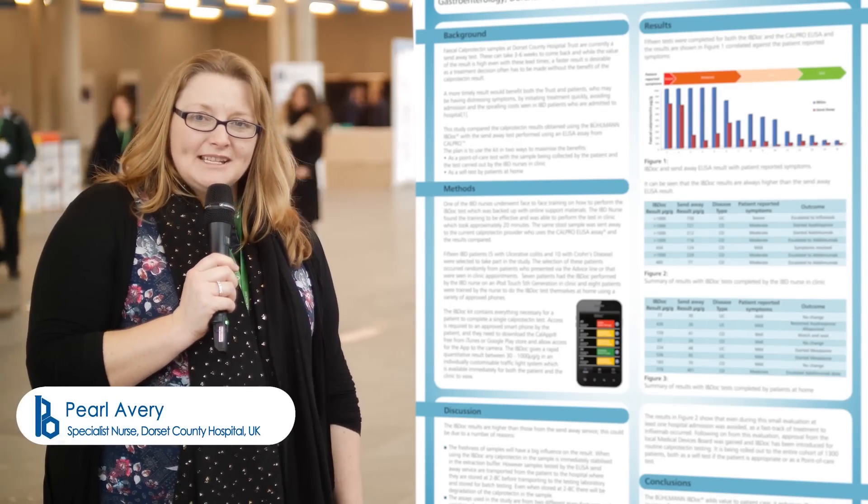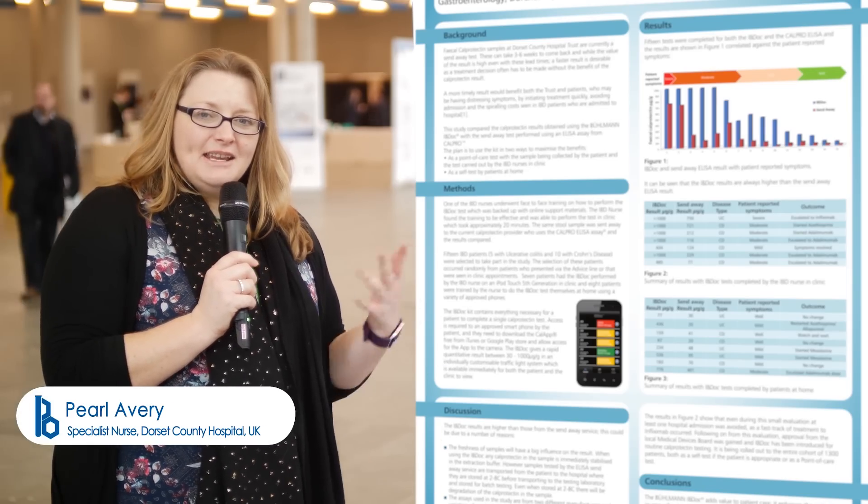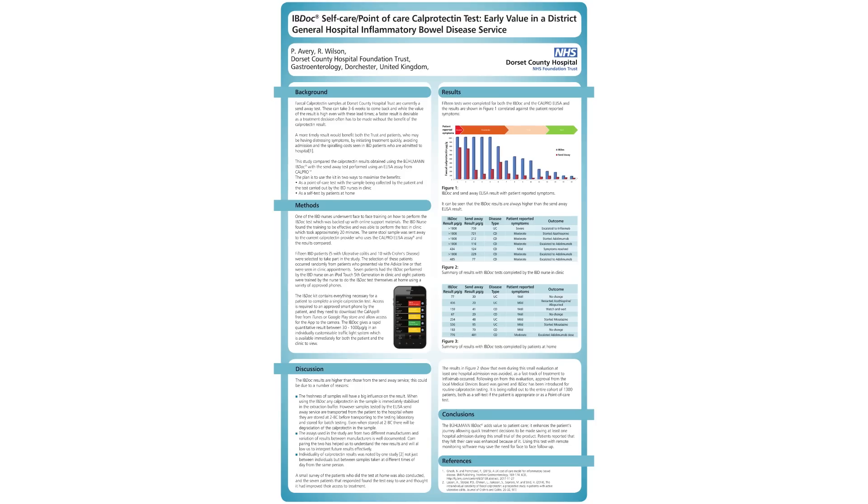Hello, I'm Pearl Avery from Dorset County Hospital in the UK, and I'm here to present my poster representing the IBD-OC test and how it relates to the send-away calprotectin test as related to the patients that we look after at Dorset County Hospital.